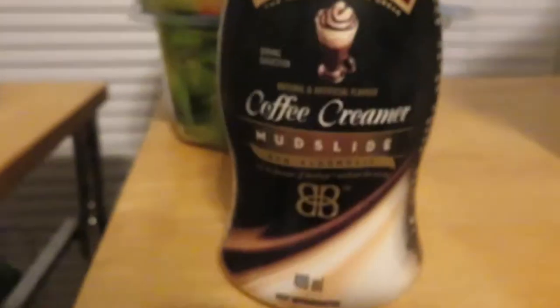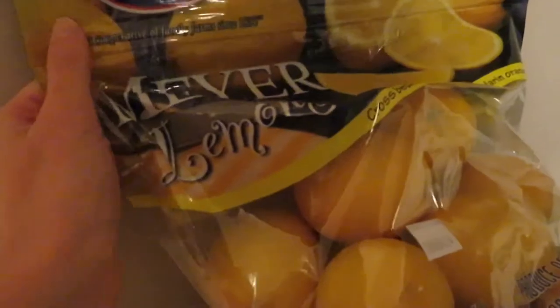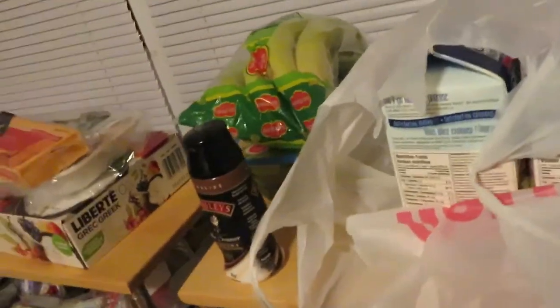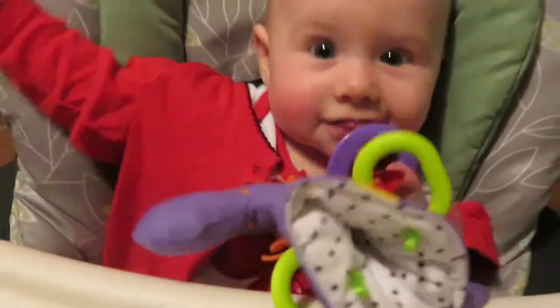We got yogurt, chicken, cheese, Bailey's coffee cream mudslide, banana, spinach, two coconut milks, a bag of mixed lemon and mandarin — it's a cross between lemon and mandarin — some regular tomatoes, formula, and a box of papers. Now we're just making Kiara's milk!